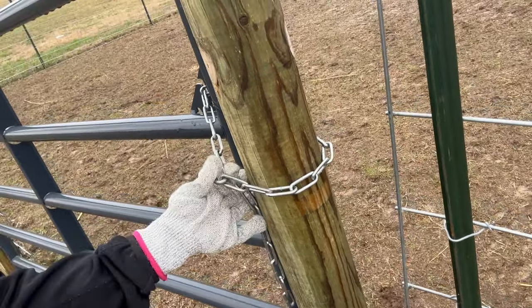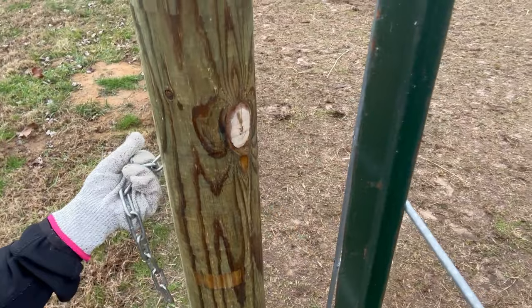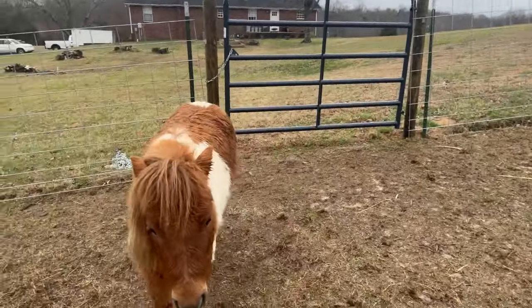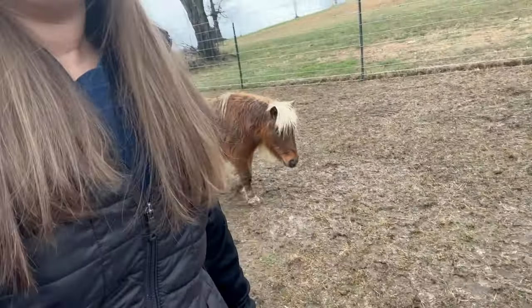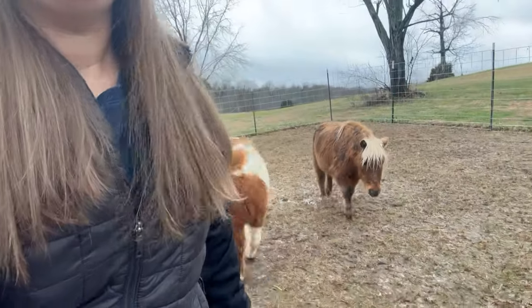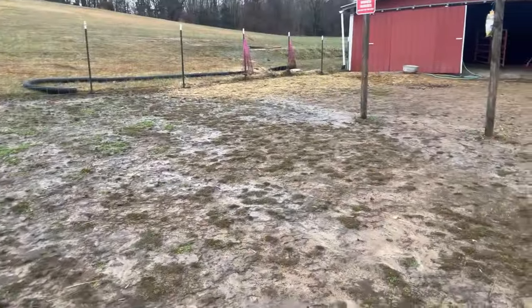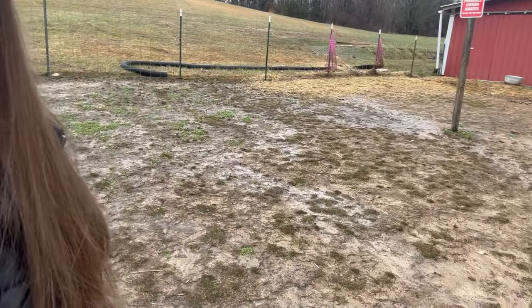First things first — if I can do this with one hand, probably not. Look at that, success! Good morning girls. Hi honey. Hi Millie. Come on, let's go get your food. It's been raining. Here's their dry lot — the big one. It's been raining and so it is all mud.